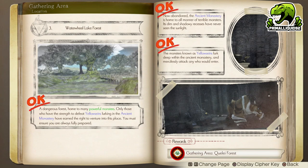Next we have the Waterwheel Lake Forest riddle. In order to unlock this — which actually unlocks the Quile Forest you need for the previous two riddles — you first need to visit the Ancient Monastery, which you do as part of the story. In the last area of the Monastery there is a boss-type monster which looks like a bear, the Yellow Sign. All you need to do is defeat that monster and this riddle will be completed.